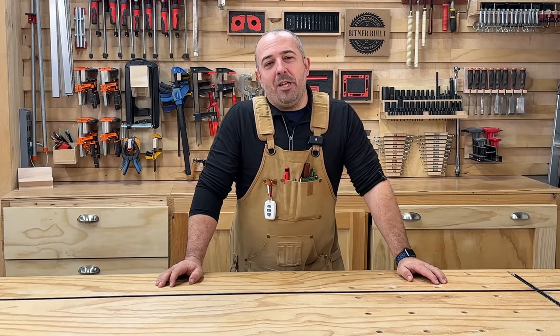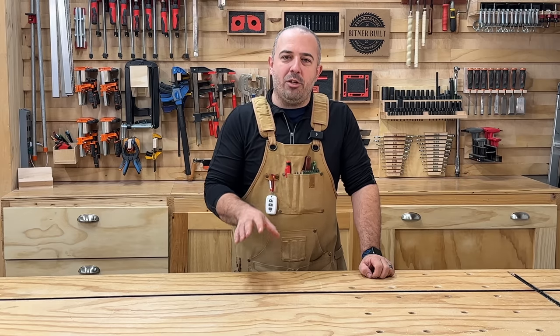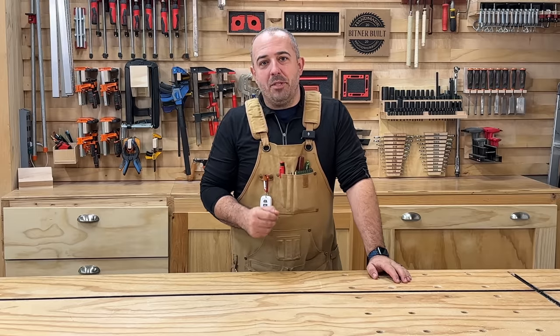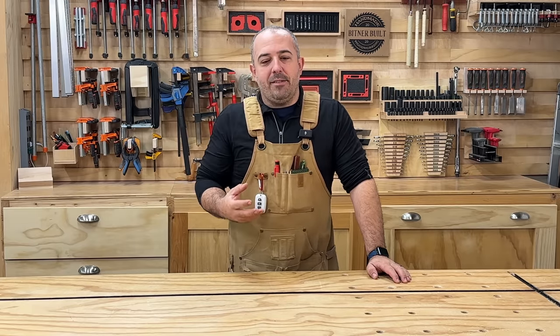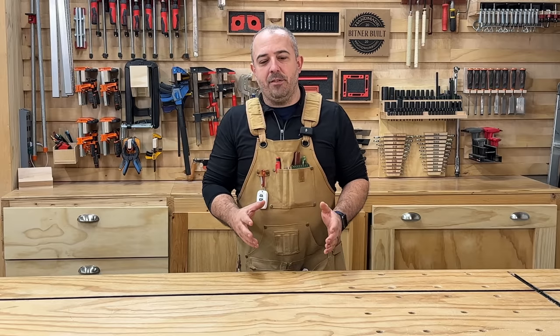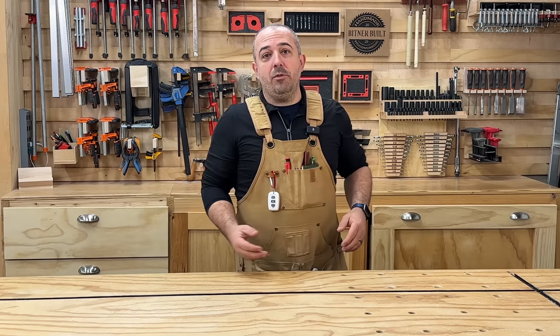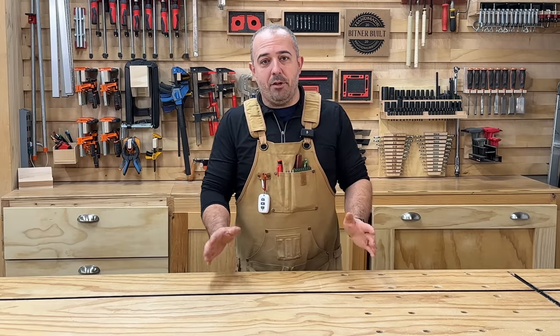Hey everybody, it's Justin from Bittner Built and today's a special episode because it's the first in a new series on the channel where I'm going to be visiting other people's workshops. I think there's a lot of value for you, the viewer, in seeing how smaller woodworking operations have come about, the type of space they're working in, the tools that they're using, and how they're perceiving their business in their space.